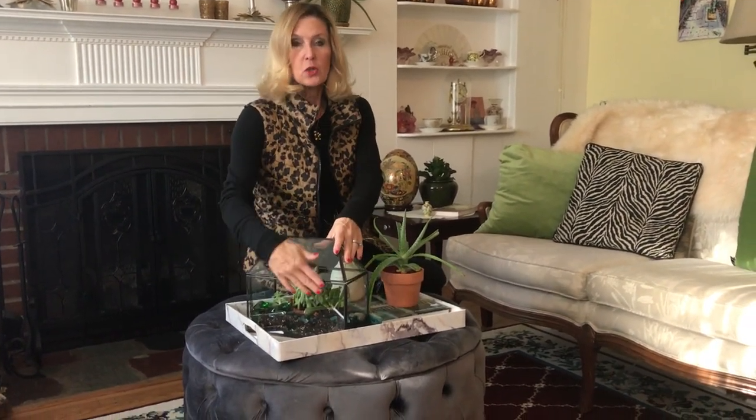At that time London was full of a lot of pollution, so the plants had a difficult time surviving that and also the weather conditions. But Dr. Ward in his office put together a glass case framed with wood, and inside the case he put a sprig of a fern and a cocoon of moths. He closed the lid and by accident noticed the fern flourished and grew — and that was the first, in 1829, of what we now know as the terrarium.